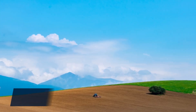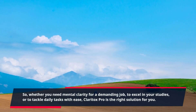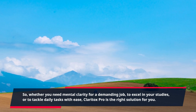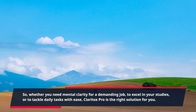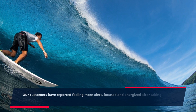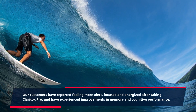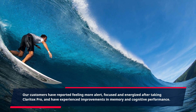Whether you need mental clarity for a demanding job, to excel in your studies, or to tackle daily tasks with ease, Claritox Pro is the right solution for you. Our customers have reported feeling more alert, focused, and energized after taking Claritox Pro, and have experienced improvements in memory and cognitive performance.